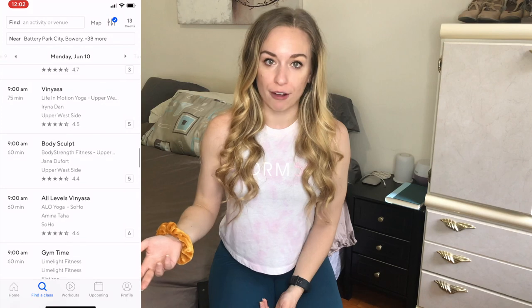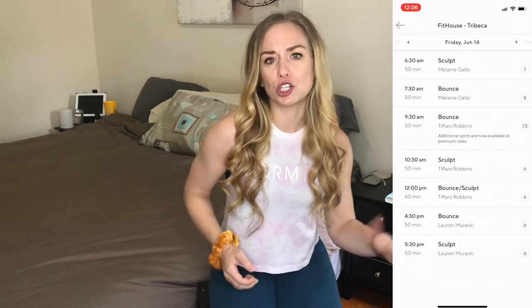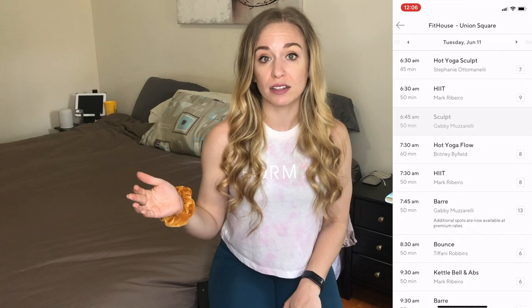If you work a non-traditional schedule, this is a great option for you because many studios will offer lower credit classes during off hours — a lot of times this is midday, like late morning or early afternoon. If you have a lunch break where you don't mind getting a little sweaty, this is also a great option. When I say low credit, I mean six credits or under. My favorite studio in New York that offers this is Fit House, which has two locations in Tribeca and Union Square, with dozens of classes ranging from bounce to HIIT, sculpt, barre, and kettlebell. During those off hours you can typically find classes around six credits.